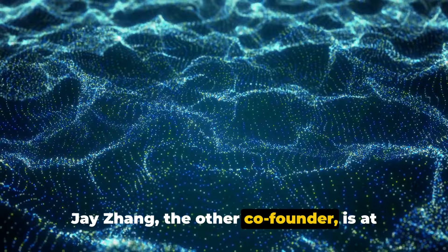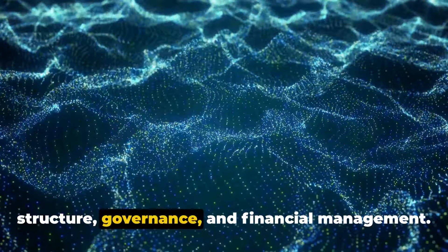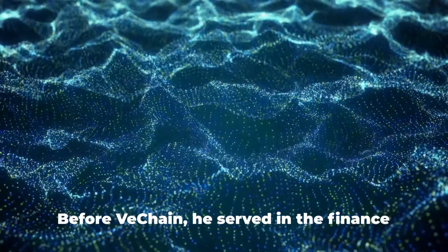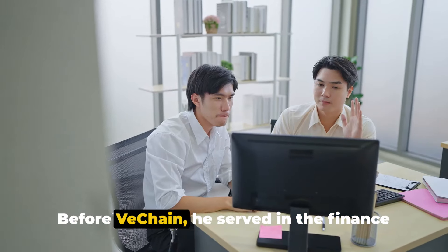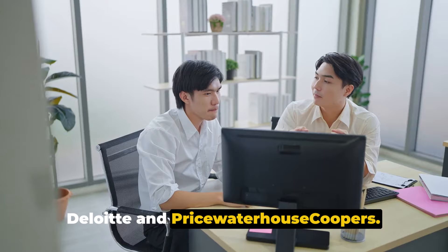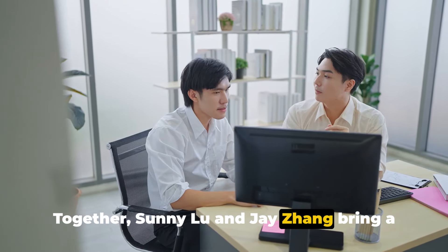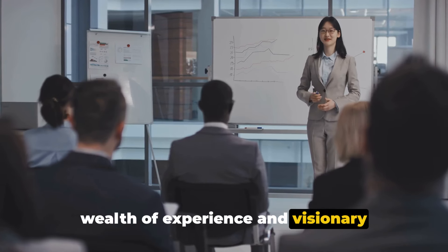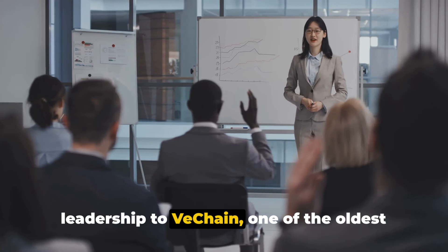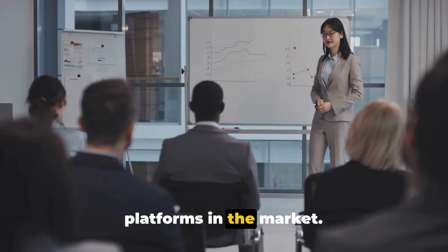Jay Zhang, the other co-founder, is at the heart of VeChain's global corporate structure, governance, and financial management. Before VeChain, he served in the finance and risk management sectors at both Deloitte and PricewaterhouseCoopers. Together, Sunny Lu and Jay Zhang bring a wealth of experience and visionary leadership to VeChain, one of the oldest and most respected smart contract platforms in the market.